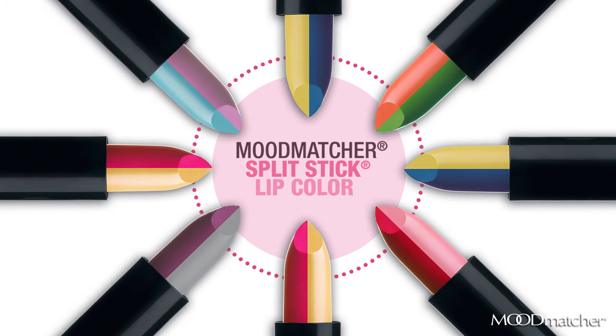There's more than just one color to my personality. Sometimes I'm sassy, sometimes I'm classy. That's why I need a lipstick that's not just one shade, but different vibrant colors to match my many moods. And finally, I've found a lipstick that perfectly suits my many shades.